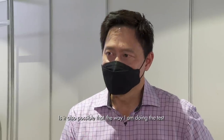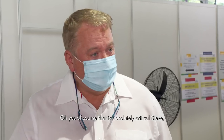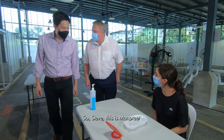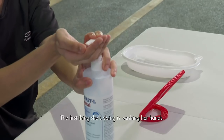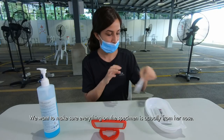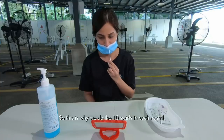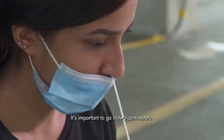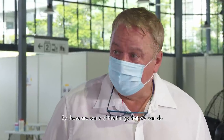Is it also possible that the way I'm doing the test might result in an inaccurate result? Professor Fisher says absolutely, and offers to show me. A healthcare worker named Manfred demonstrates proper ART technique. The first step is washing your hands to ensure the specimen is only from the nose. Then she does ten swirls in each nostril, going in two centimetres — ensuring the swab is in far enough is critical to collecting a good specimen.